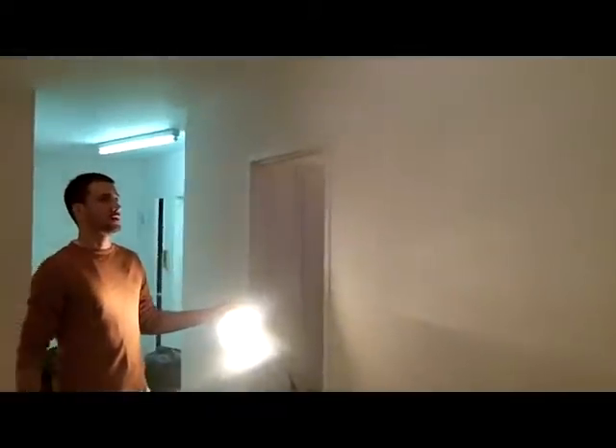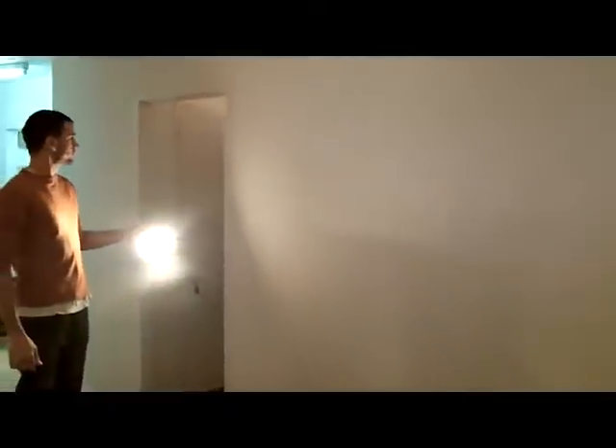We're using flat paint, which hides any further imperfections and doesn't allow the sun to bounce off when it comes in the window. We had on the crew master plaster Art Medina out of Brooklyn, straight from Nebraska.